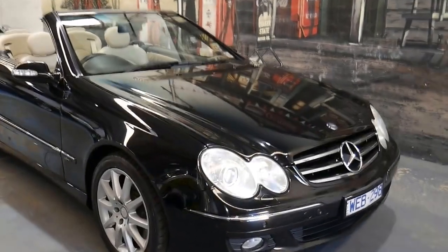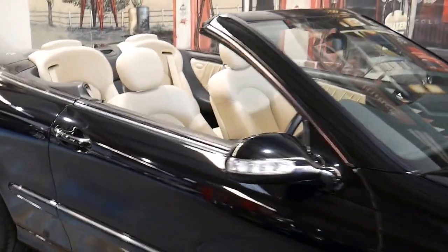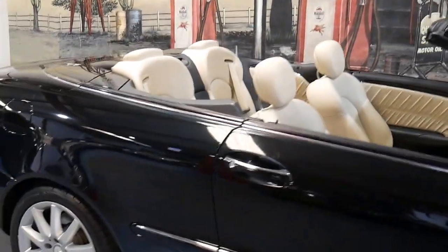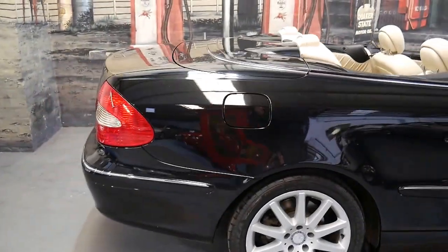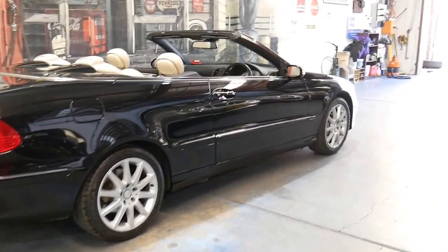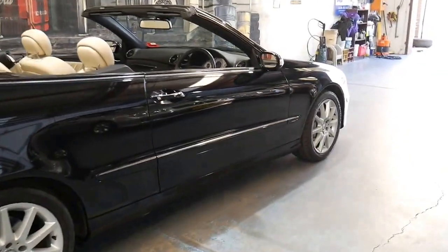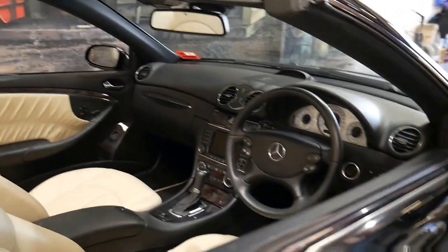This 2007 Mercedes CLK 350 has done just 38,000 kilometres since it was new. It's obsidian black in colour with cream leather interior and it's in particularly good condition. It's a very late 2007 — it was complied in December 2007, making it an MY08.